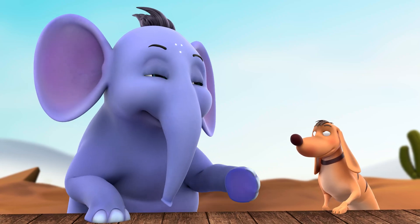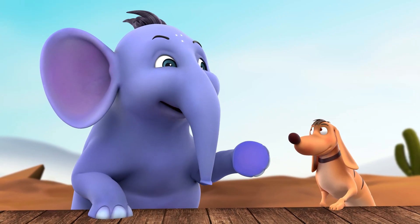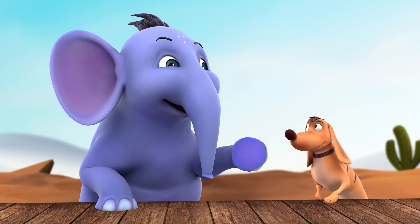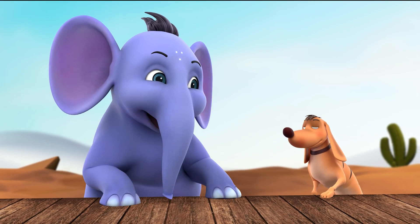Tiger, after working so hard and doing so well, you need a reward. So now we're going to do something that you love. Can you guess what it is?